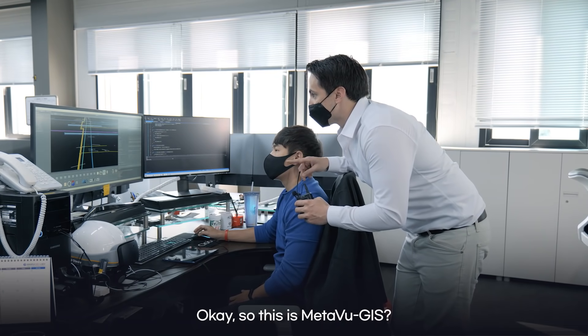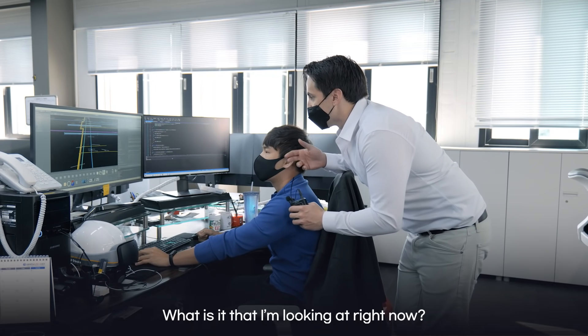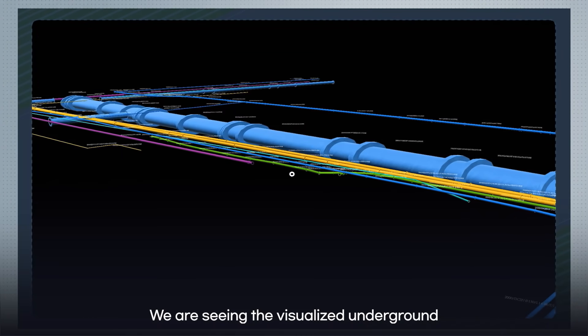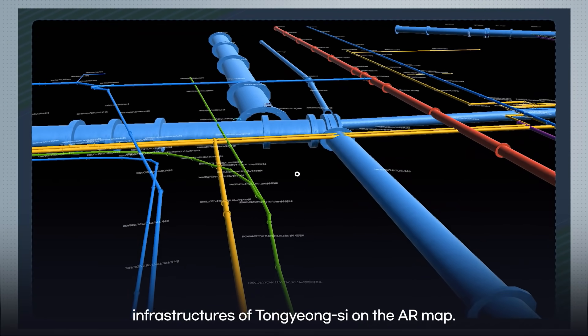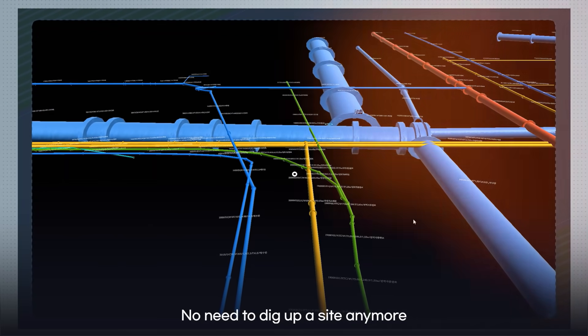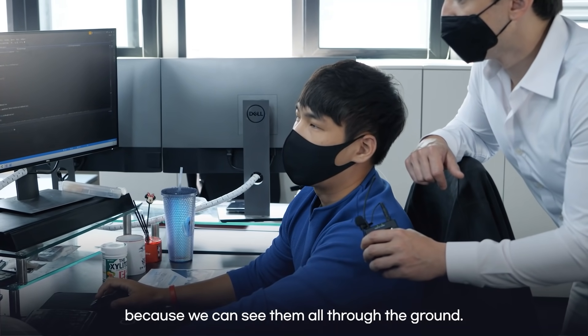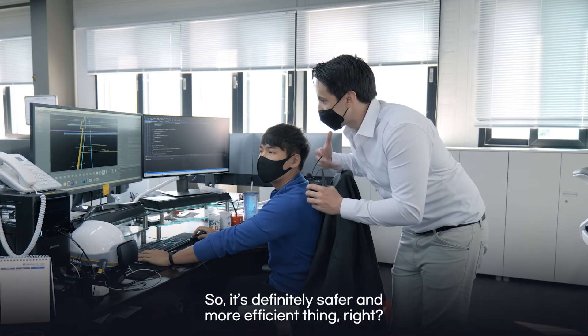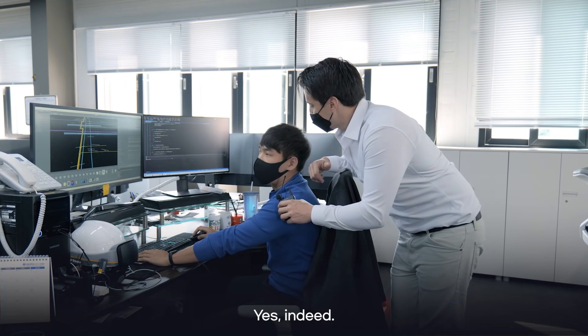Okay, so this is MetaVoo GIS. What is it that I'm looking at right now? I'm looking at the 3D layout. So it's definitely more of a safety and efficiency thing, right? Yes, that's right.